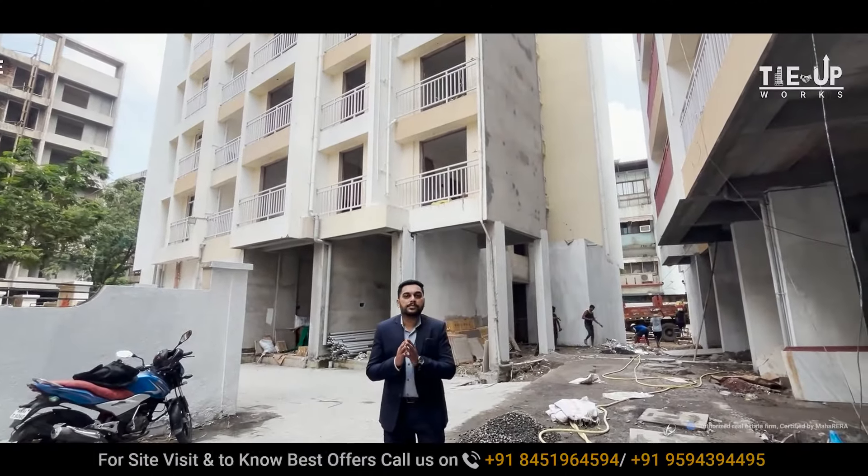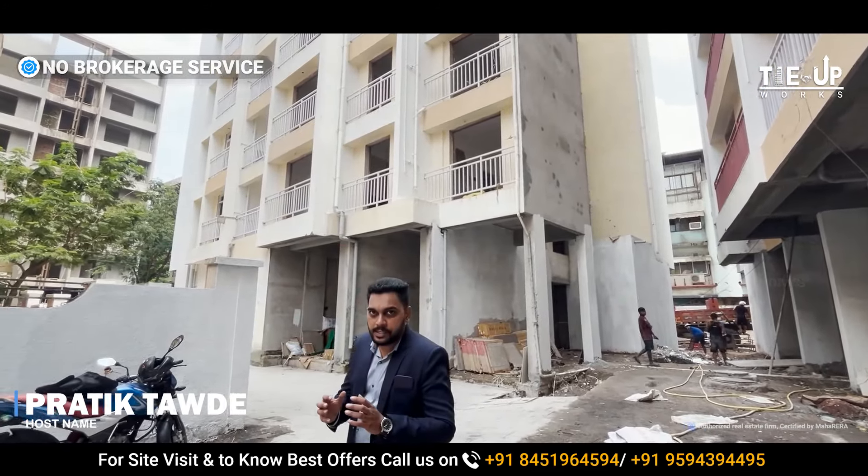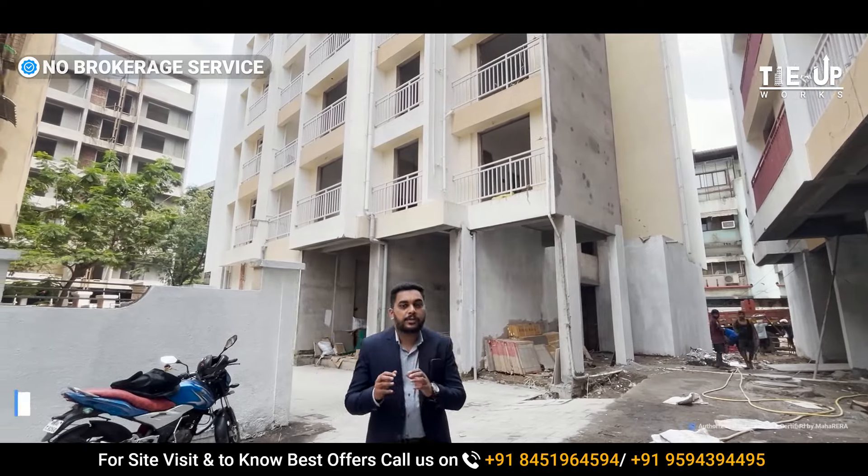Hello everyone, welcome to this new video. My name is Pratik Tawdeh and today I am going to represent this project. This project is located in Panwil's main market area.